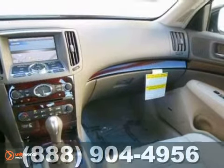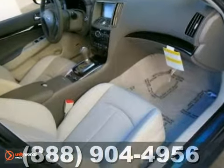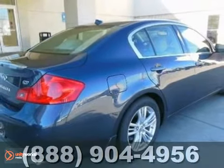The best line to blur is the one between wants and needs. Come in and experience the best of both worlds today with this G37.